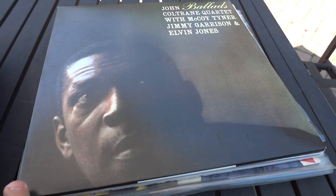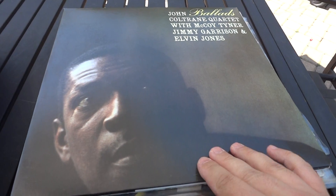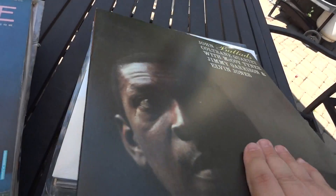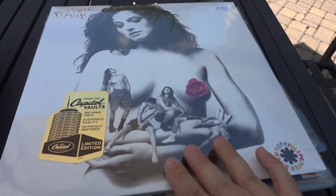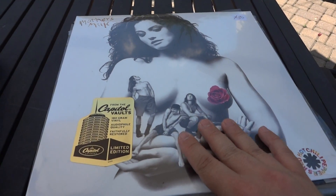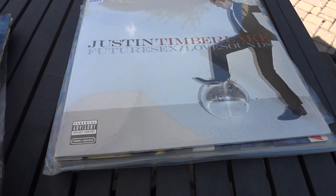Here's Coltrane 'Ballads' — this is actually fantastic, look at the condition. It's an Impulse pressing, that's fantastic. And a couple of newer albums you see here — these ones were on trade — so it's Red Hot Chili Peppers 'Mother's Milk,' there's JT.